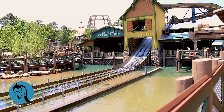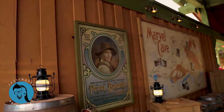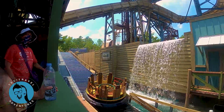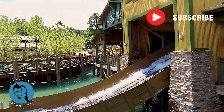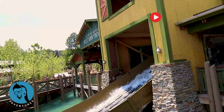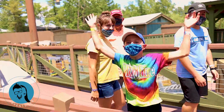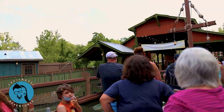How excited are we? Look at this — you can see all the waterfalls. I love this theming, it's so fun.